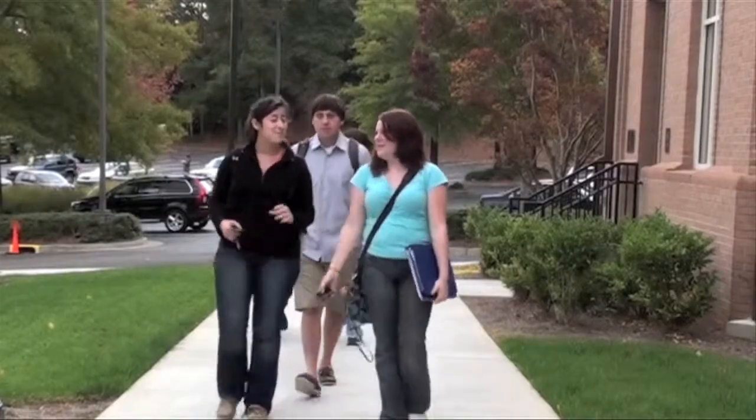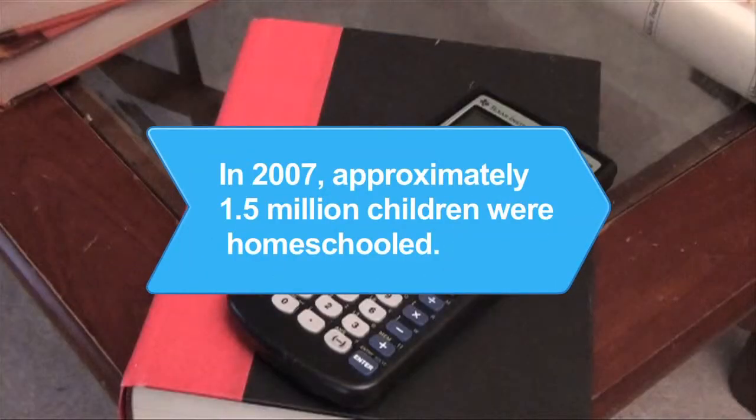Now you can look for your name on the Dean's List. Did you know? About 1.5 million children were homeschooled in 2007.